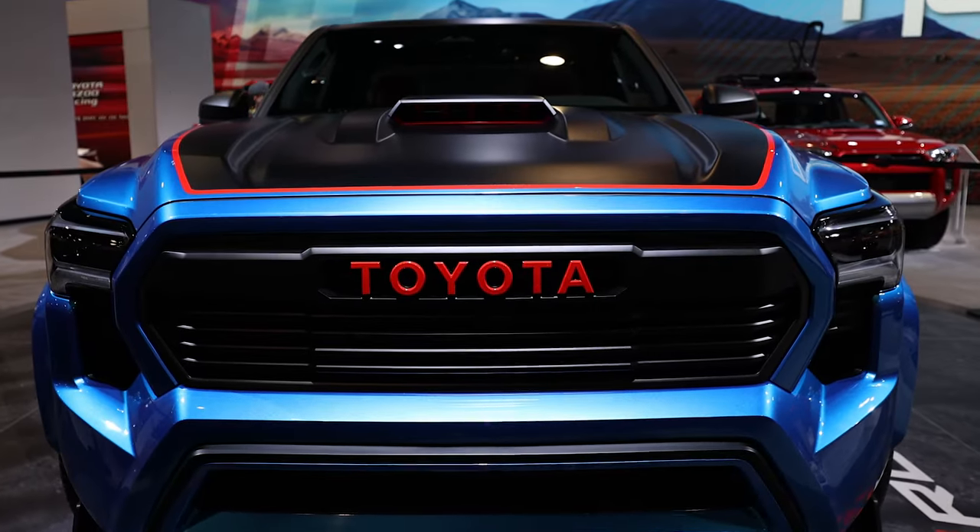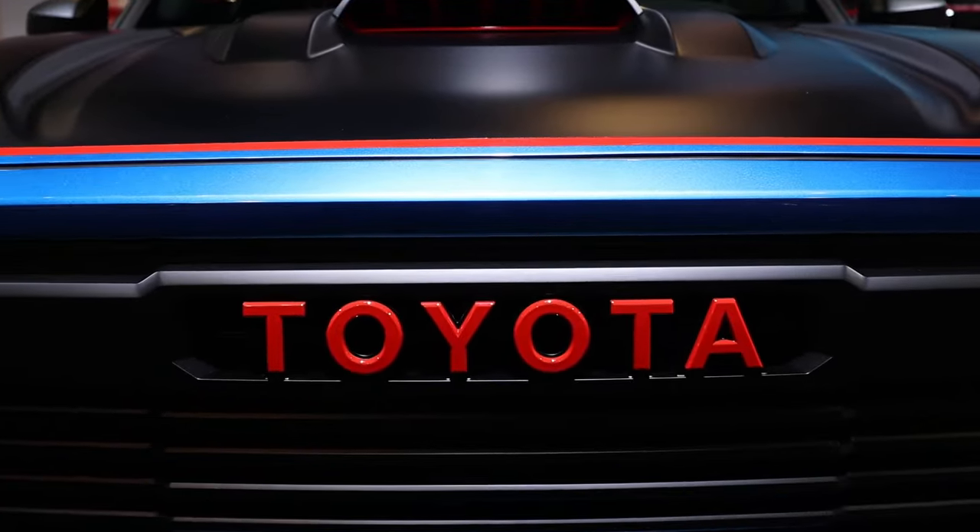This is really exciting — this is the Tacoma X Runner concept, and it really represents the thrilling possible next step in street truck evolution. It's based on a 2024 Tacoma TRD Pro, and then the experts at Caltee Design Studio got in there and had a lot of fun.